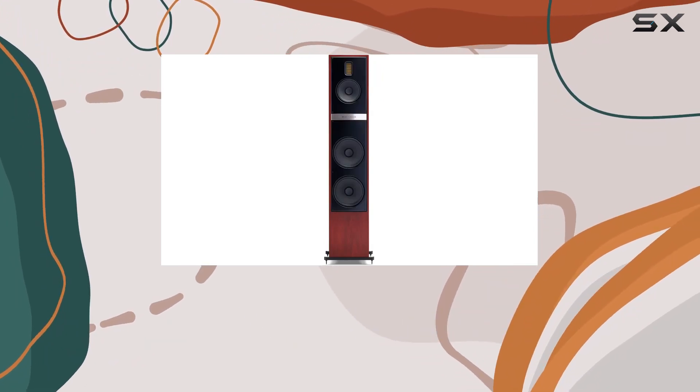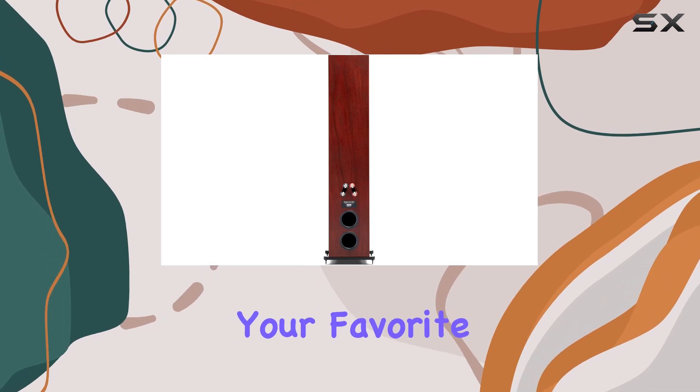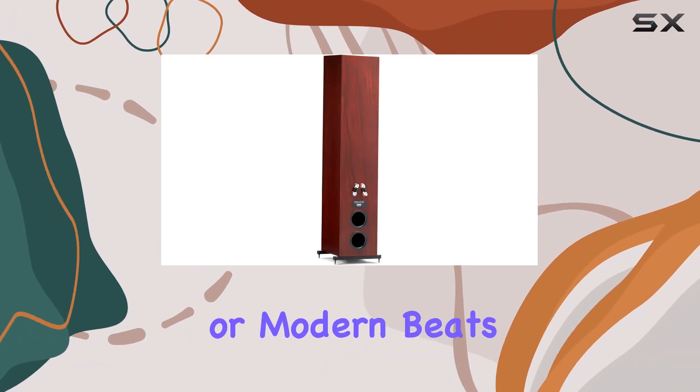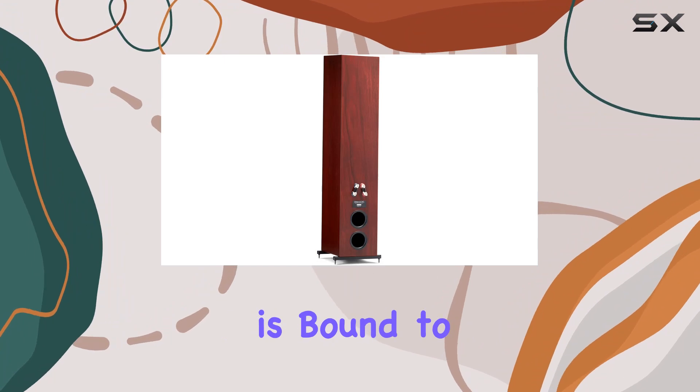Designed with a focus on musicality, the Motion 60XT is not just a speaker — it's an instrument that brings your favorite tunes to life. Whether you're into classical compositions or modern beats, the speaker's performance is bound to leave you in awe.